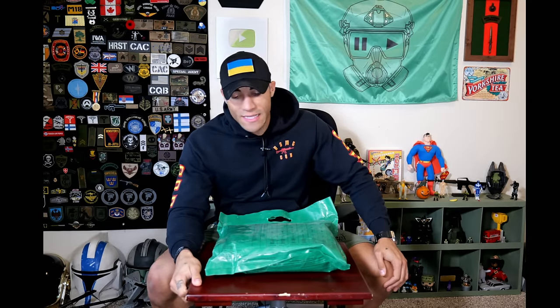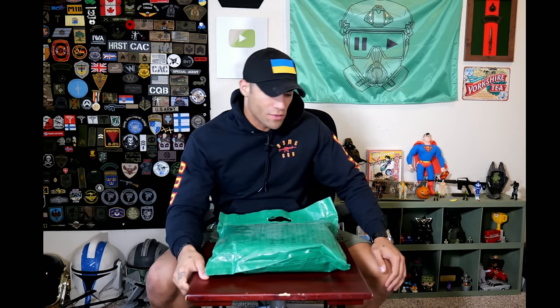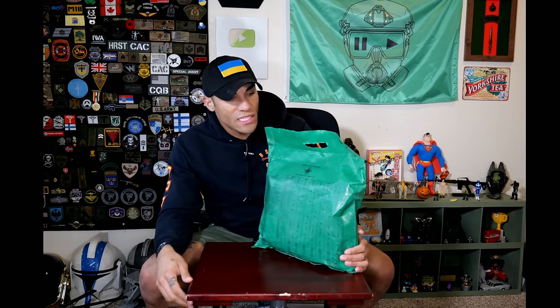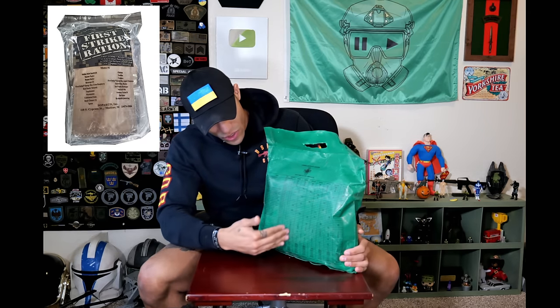Today we are doing another ration review and this is a pretty special one - we're checking out a daily field ration from Ukraine. Being a daily ration, this thing is massive. This is easily the biggest ration we've reviewed on the channel. Daily rations are supposed to provide you with enough energy, food, and sustainment for about 24 hours. With us in the US we have the first strike rations, which are generally this big, but this is a big daily ration.